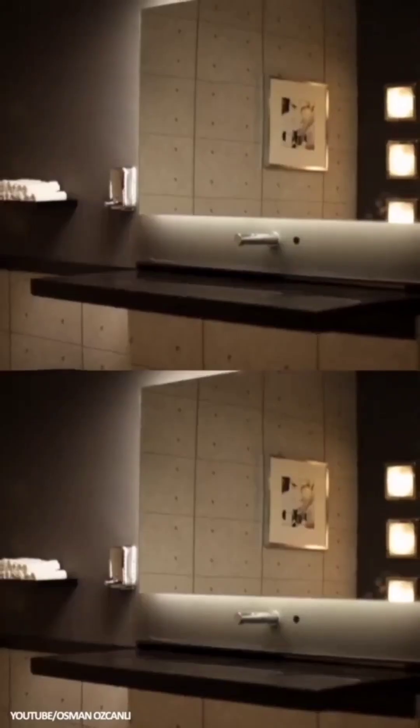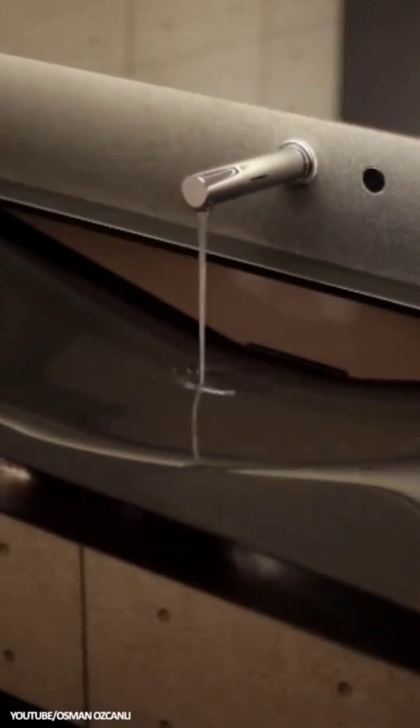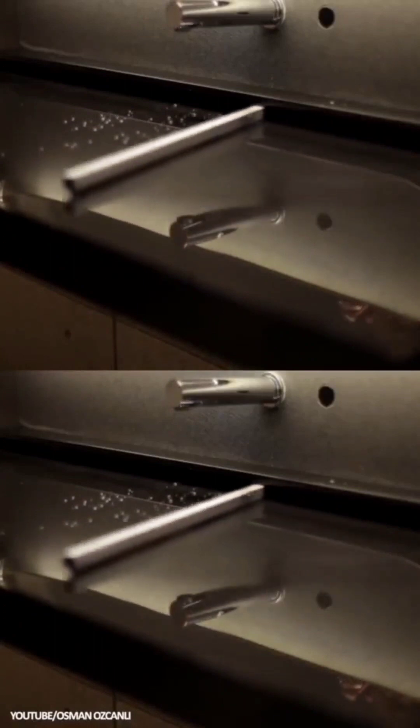World's Coolest Sink: This hidden sink from inventor Osman Azkanli is a countertop surface that drops, revealing a hidden bowl and drain at the press of a button. The same button can disappear the sink, which self-cleans and removes any remaining water using a wiper.